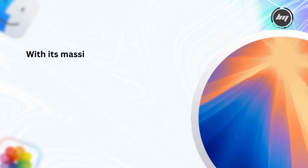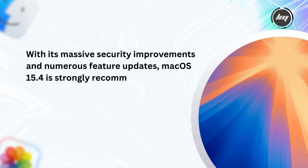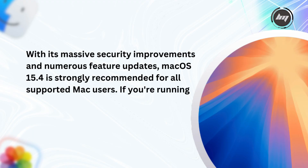With its massive security improvements and numerous feature updates, macOS 15.4 is strongly recommended for all supported Mac users. If you're running an unsupported Mac with OpenCore Legacy Patcher, consider waiting a bit to ensure compatibility.